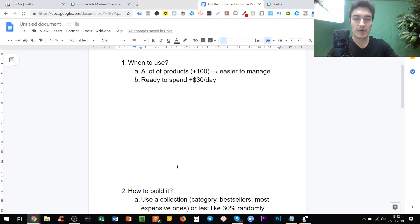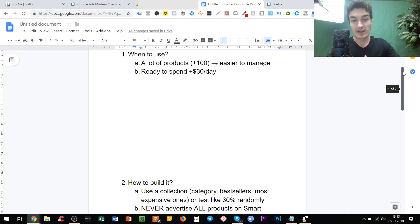You can also use smart shopping in a general store. Alternatively, if you don't have clear bestsellers or categories that make sense, you can test them randomly — for example, pick 30% of your products and push all of them to smart shopping. The key is simply don't advertise all of them. Never advertise all products on smart — that's very, very important. It will just mess up your account.